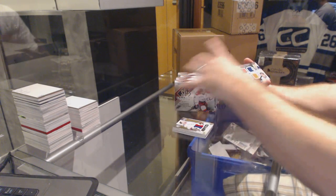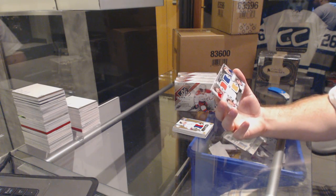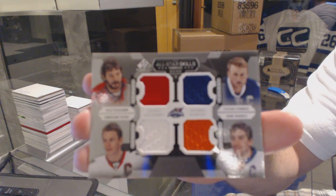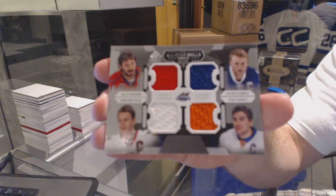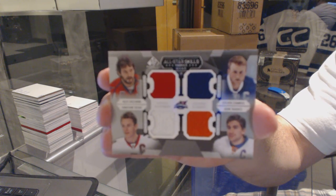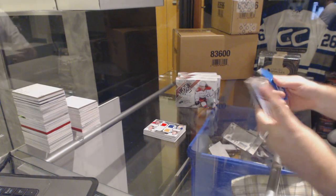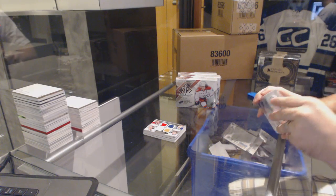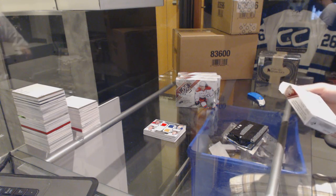And we've got a quad jersey of Ovechkin, Stamkos, Tavares, and Taze — three Canadians with a Russian. All right, that was warm-up box number one.